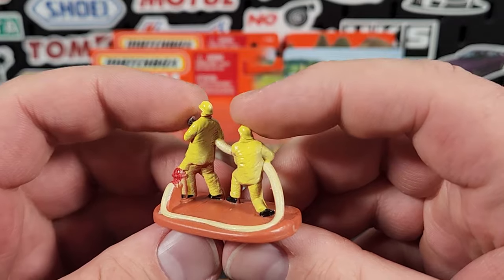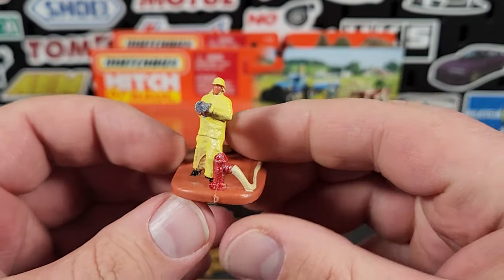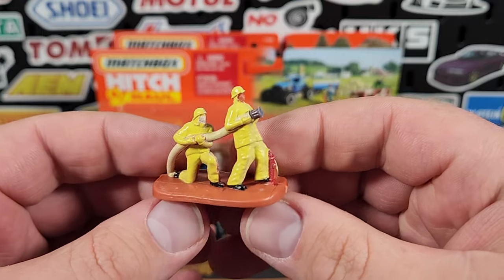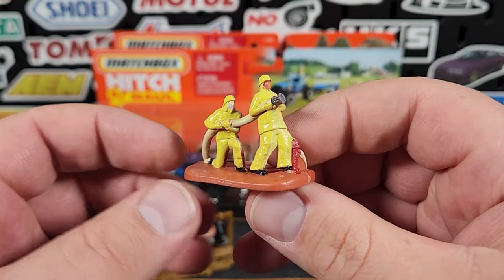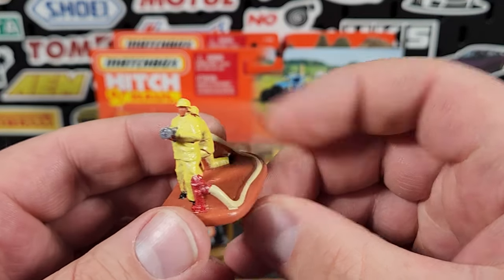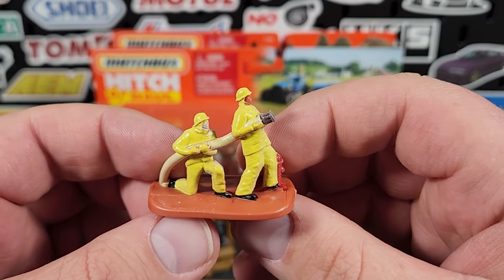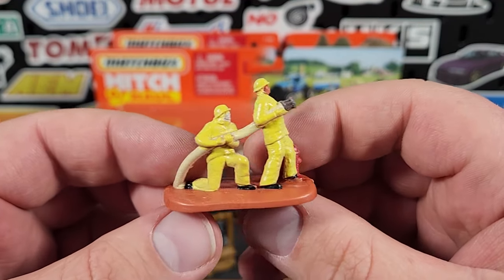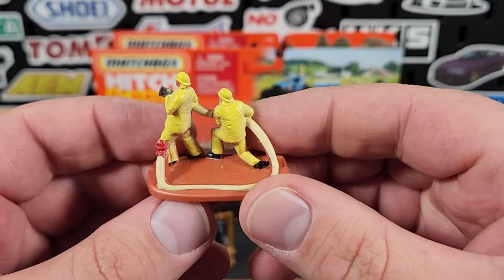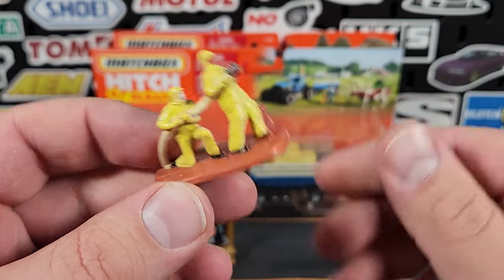This is the accessory here — all plastic, but look at the detail. In previous Hitch and Haul sets from the past few years, this would have just been one solid color, but this has actually been painted up. You have a fire hydrant, a hose that goes to two firemen — each fireman is painted up, even their boots and the hose are painted. That looks pretty good, and this is definitely what I mean by putting more money into this line.